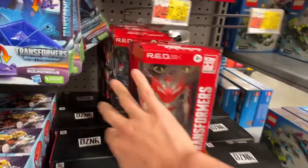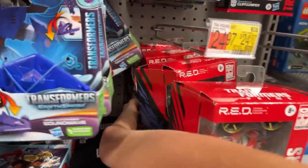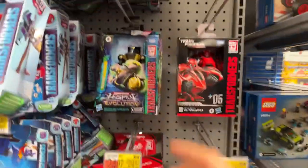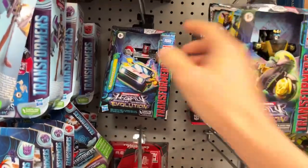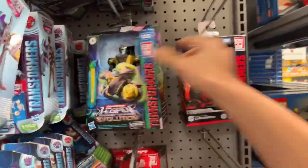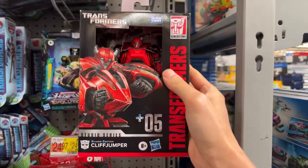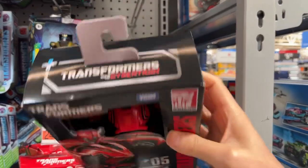They have some red figures — I don't think any of these are new. They have Primal, Starscream, Knockout — two Knockouts. We already saw the animated Prowl at my local Target. They also got Crosscut. This is another figure I'm tempted to get — the Studio Series War for Cybertron Cliffjumper, the Gamer Edition.